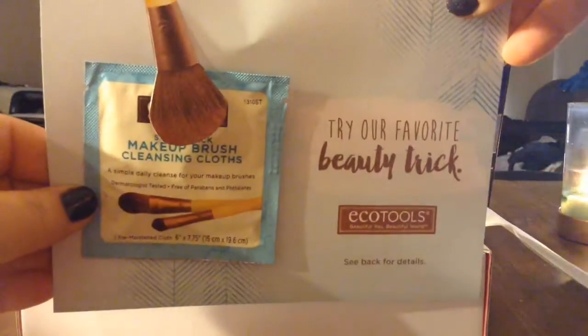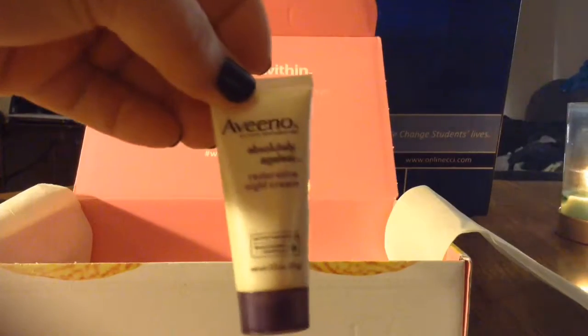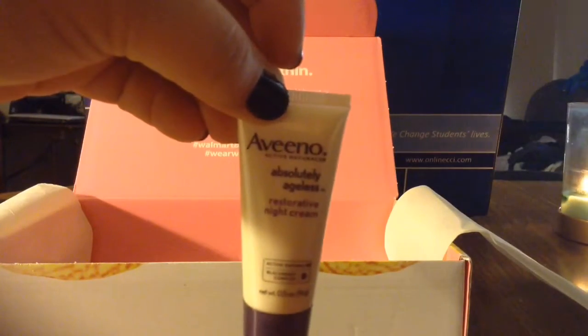And then from Ecotools, a beauty brush cleaning device. And then from Aveeno, their Absolutely Ageless Lotion.